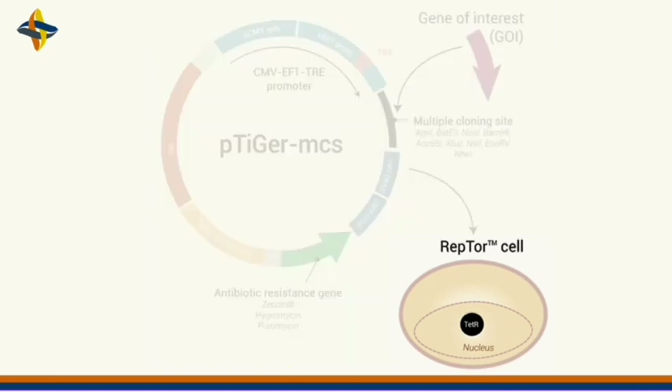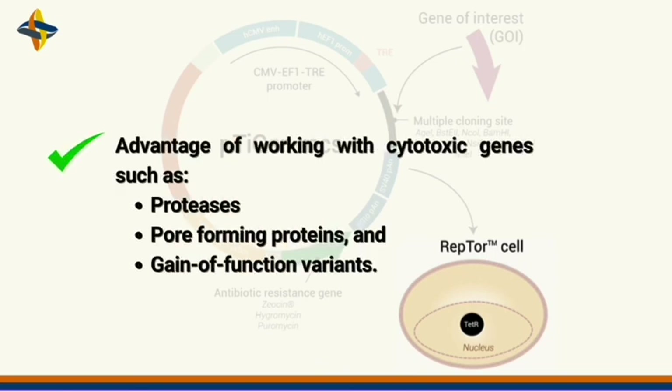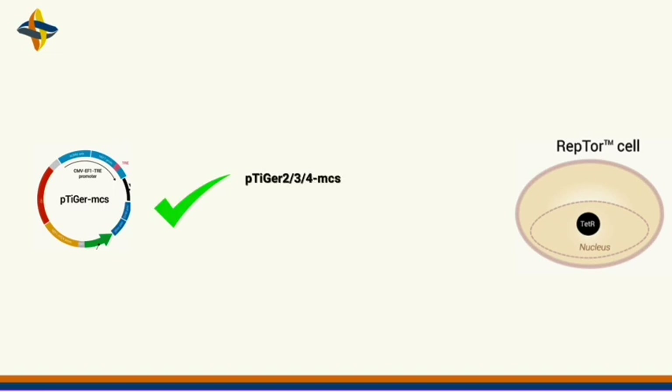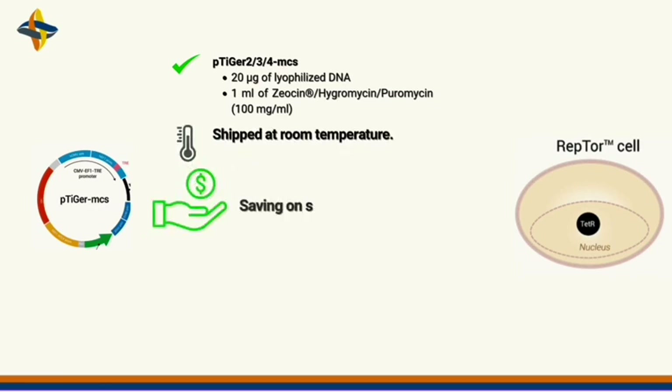This is a key feature that confers an advantage when working with cytotoxic genes such as proteases, pore-forming proteins, and gain-of-function variants. The Tiger plasmids with multiple cloning sites come with 20 micrograms of lyophilized DNA and 1 ml of selective antibiotic of choice, and are shipped at room temperature, which means you save money on shipping and delivery costs.